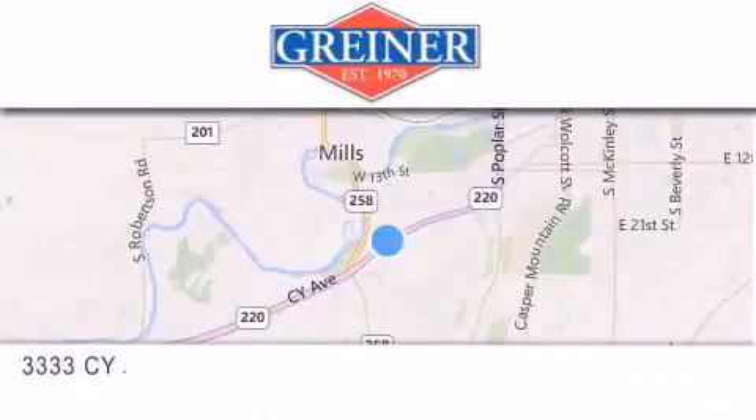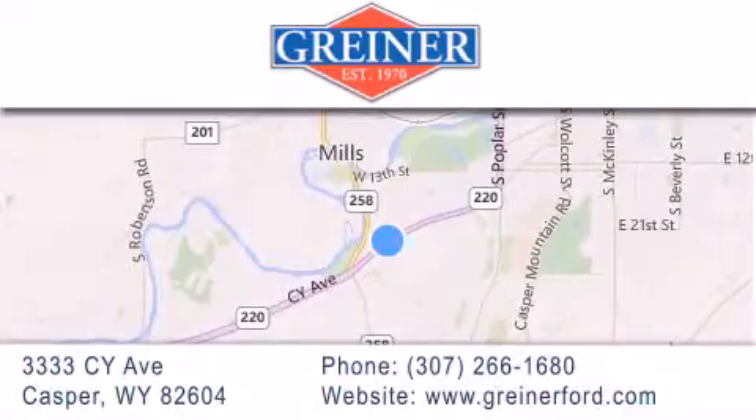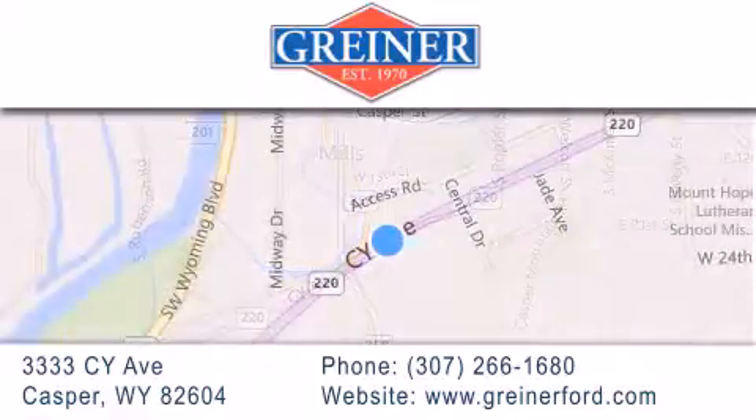Grinder Ford is located at 3333 Psy Avenue in Casper. Our goal is to exceed all of your expectations to ensure that you'll return for future visits.